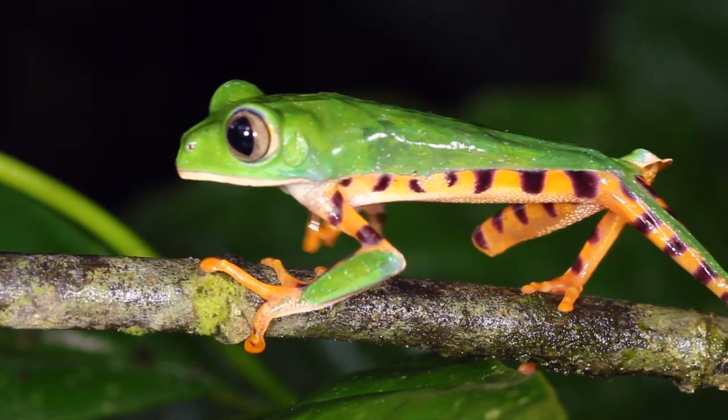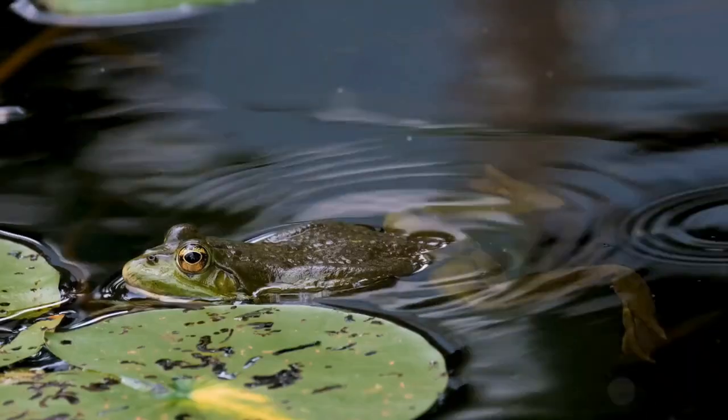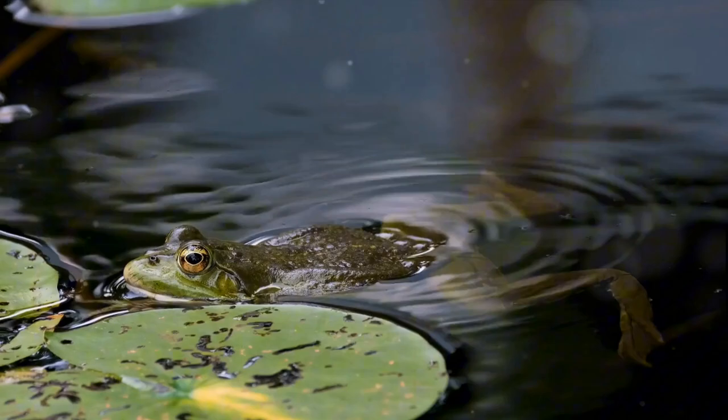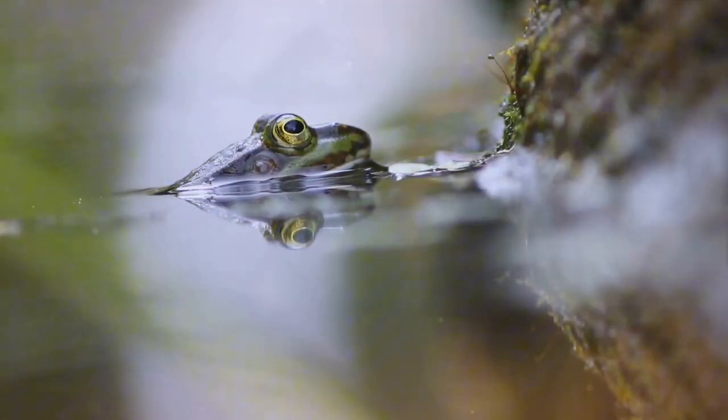At this point, we no longer call them tadpoles — they have now transitioned into froglets. These froglets, while able to breathe in both water and on land, are not quite frogs yet. They continue to develop, acquiring mouths and a digestive system that can process solid food.